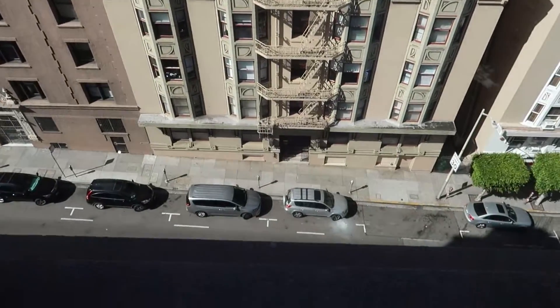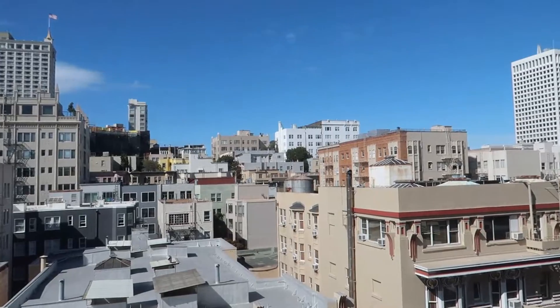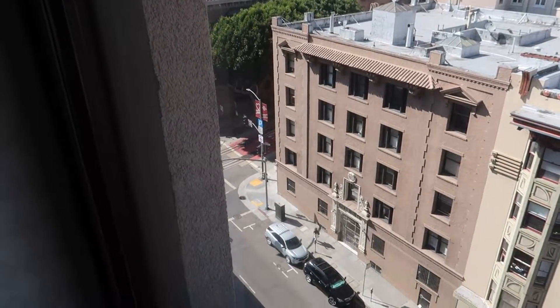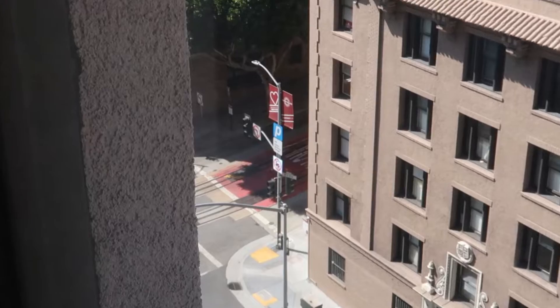We're on the 9th floor, so there's Bush Street right below us. You can see some of the buildings up on the hills right there. And if you look right in the corner down there, you can just see that's Powell Street where the cable car tracks are.